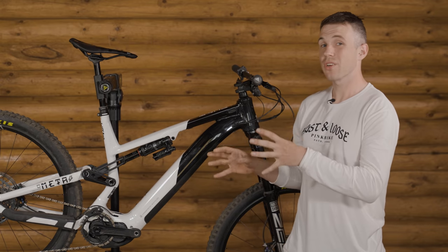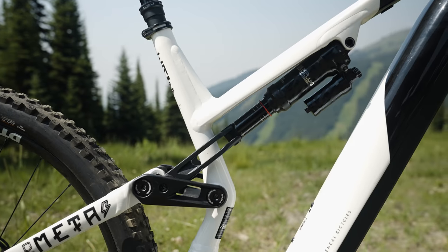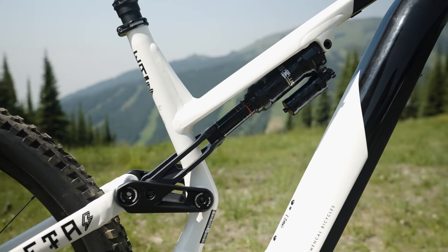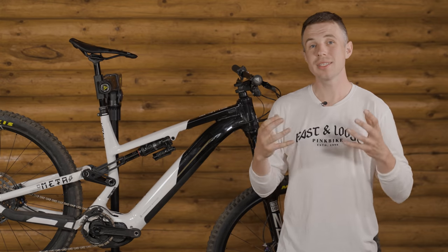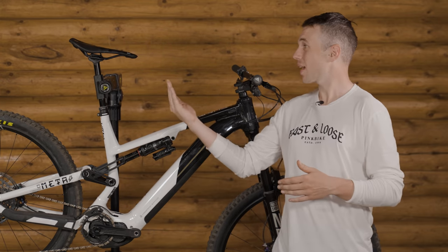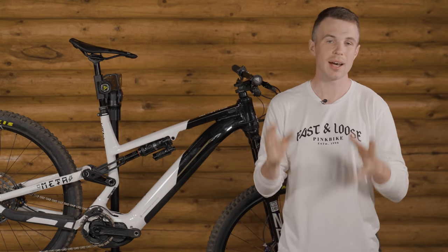One thing that sticks out regarding the geometry of this bike is a relatively long seat tube. As seat tubes get steeper and begin to approach 90 degrees, although the distance between the contact points hasn't changed, it does mean that as the saddle comes forward and closer to being directly over the bottom bracket, it is effectively higher.